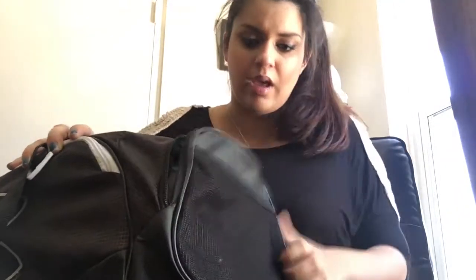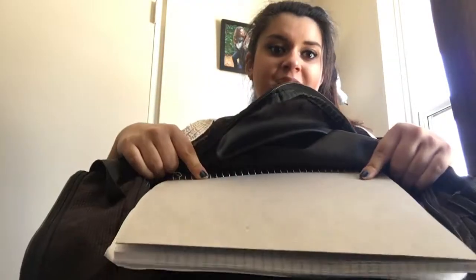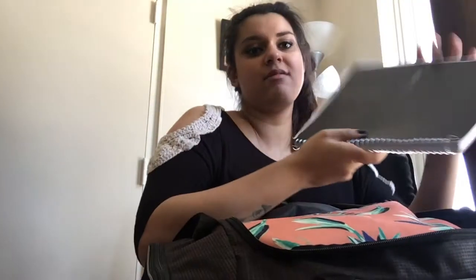I'll start from the side pockets — there's nothing in any of them. Nothing in that one, nothing in that one, nothing in that one either, and there's a pocket here but there's nothing in this one either. So it's all in the big compartment.